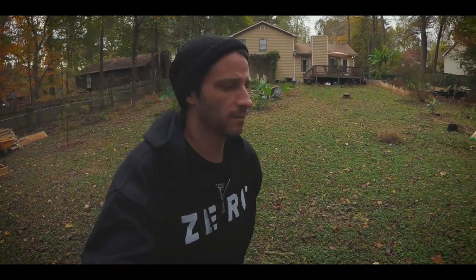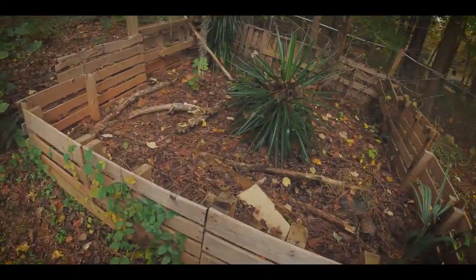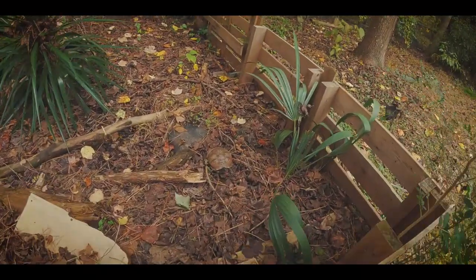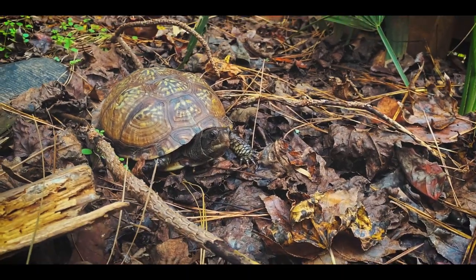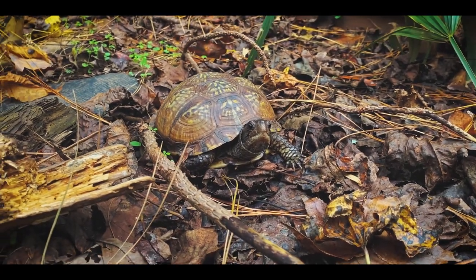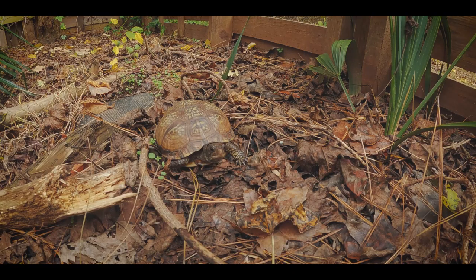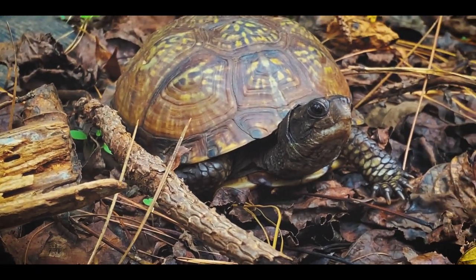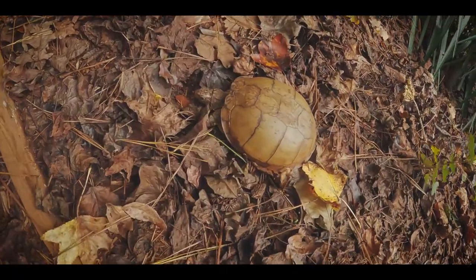We'll go back here and check on these Gulf Coast box turtles that are in this back corner. I doubt I'm going to see them — it's cold enough. Oh, we got one! Even though they are called Gulf Coast box turtles and they come from the Gulf Coast area of the United States, you would think that means they need hot temperatures or warm weather, but they actually do really well in cold. On a day like today in the 40s, these girls are actually walking around. So turtles can always surprise you — they're just fantastic animals. She is actively foraging back here.